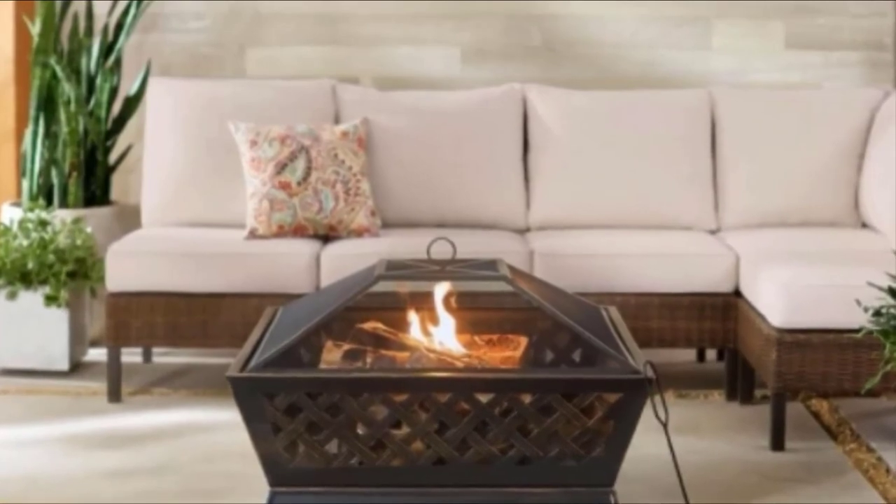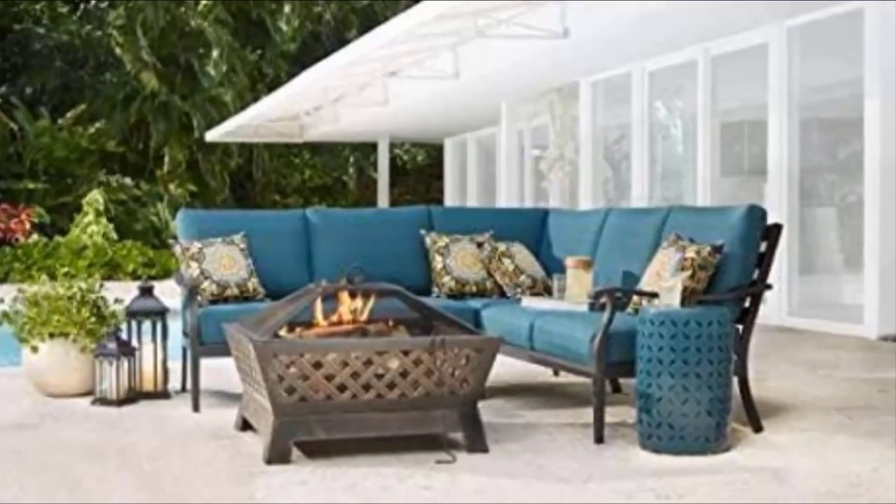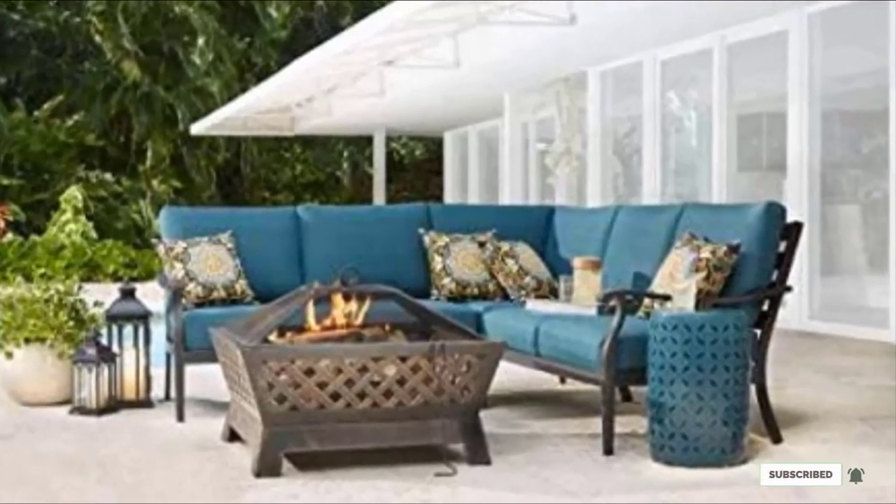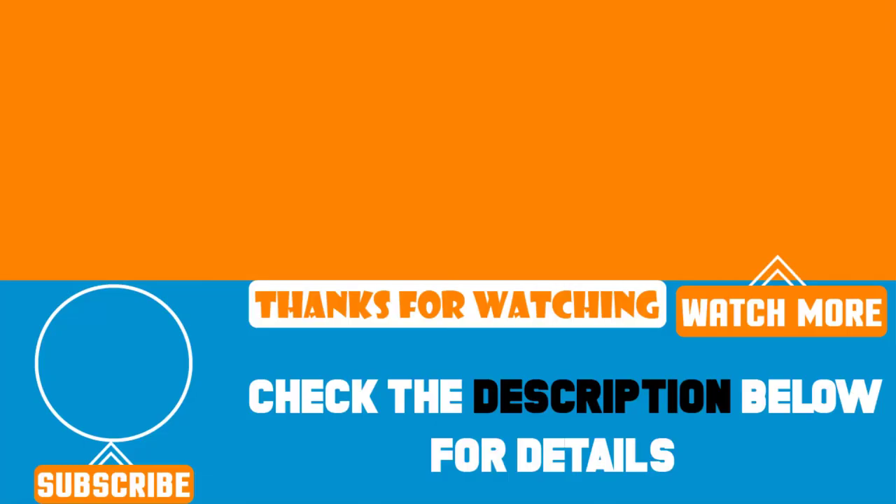This fire pit is a classic and classy design that any RVer would love to receive as a gift. That's all for today. We upload product review videos every single day, so don't forget to subscribe and hit the bell button for upcoming video notifications.